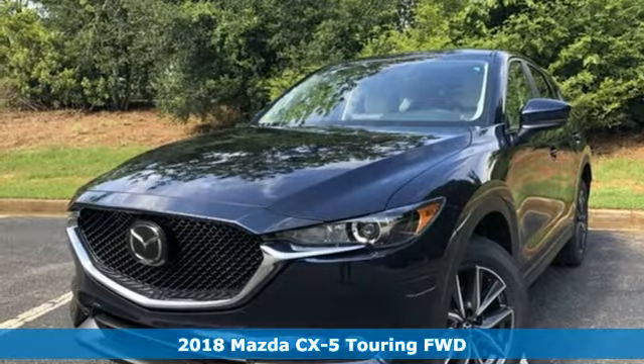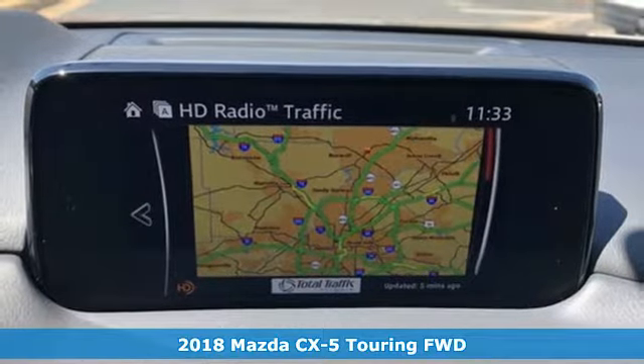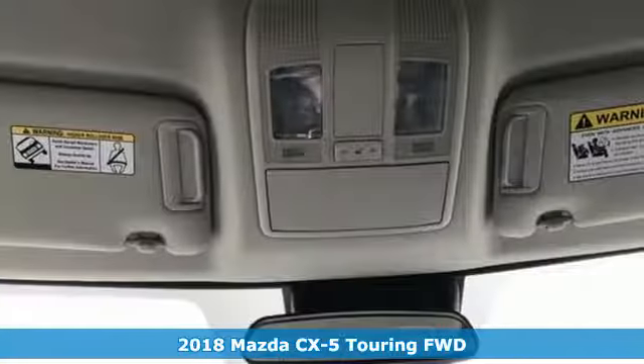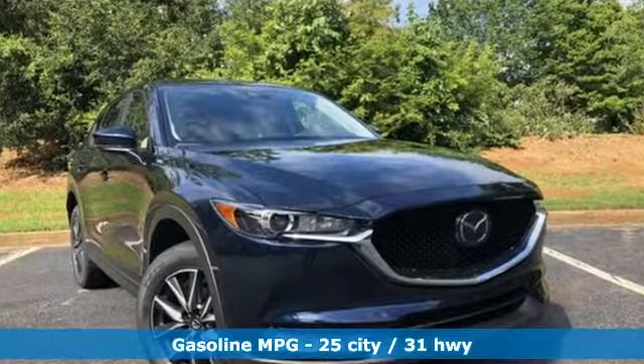It's a new 2018 Mazda CX-5, a compact SUV you can be proud of. This CX-5 handles like a sports car and looks as poised and powerful as a predatory animal on the hunt.